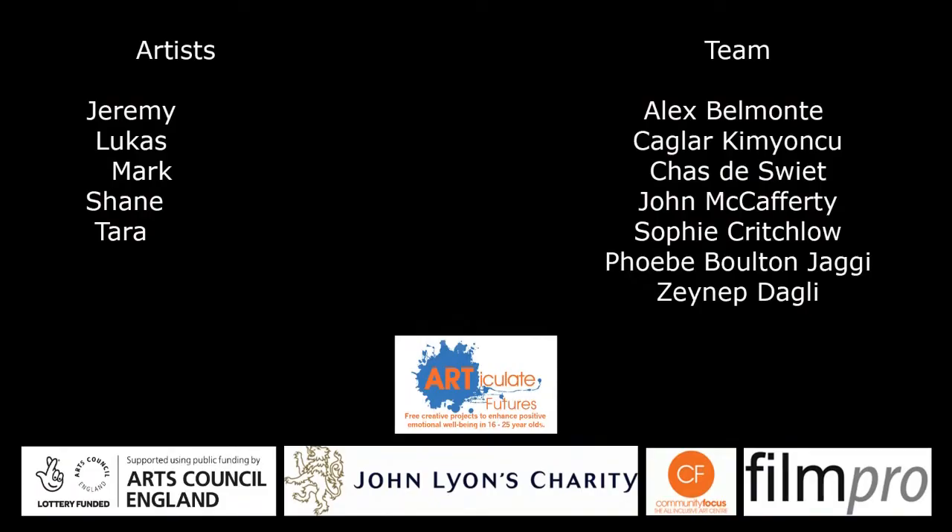Artists: Jeremy Hung, Lucas Turner, Mark Beck, Shane Ganesh, Tara Rahimin. Team: Alex Belmonte, Chalork Imionju, Chaz Desweet, John McCafferty, Sophie Critchlow, Phoebe Bolton-Jaggy, and Zainab Dali. Logos: Articulate Futures, Arts Council England, John Lyons Charity, Community Focus, FilmPro, Go!